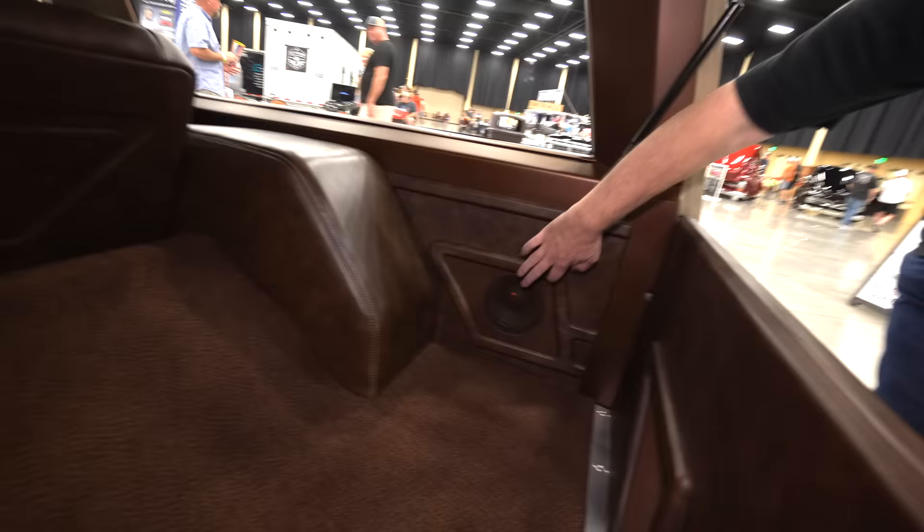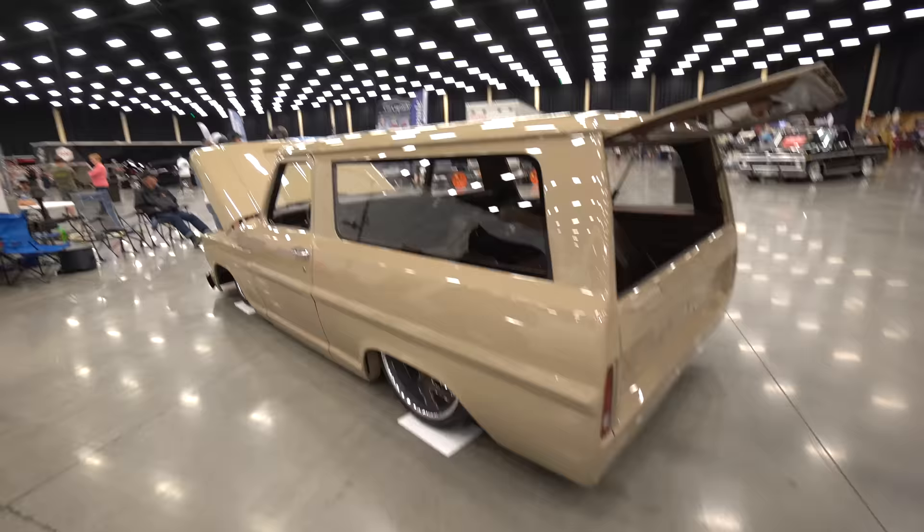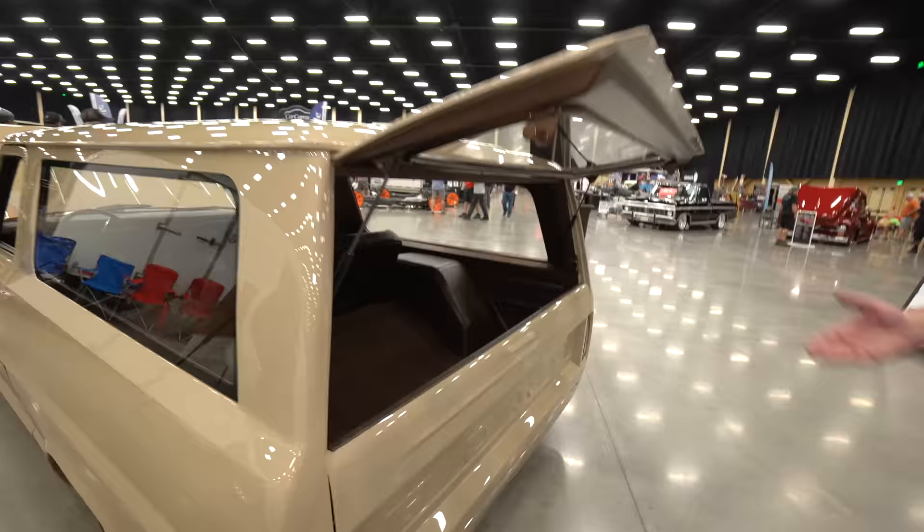All these moldings in here are back-cut, and there are LED lights behind every one of these moldings. Did you pick out this color scheme? It's the Quicksand off of the new Toyotas, but it's real close to what the original color was on these trucks. I like that color!